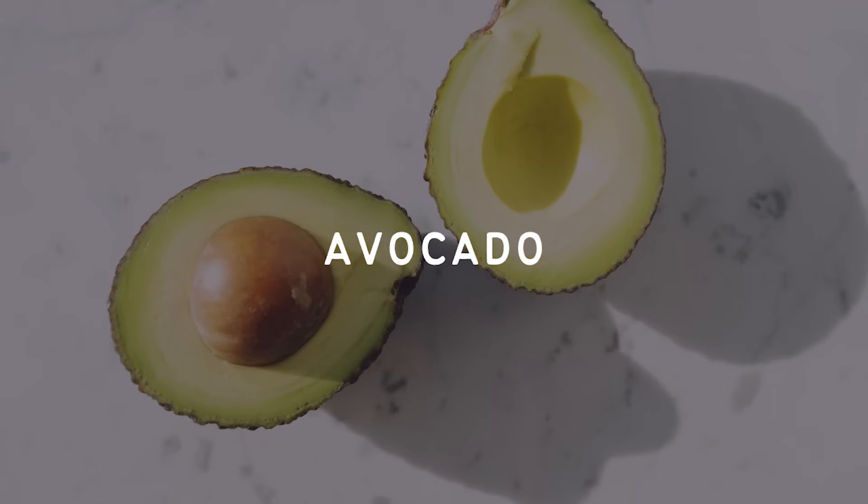Next up we have avocados. These are definitely a low carb favorite and, besides being super delicious, they are also nutritious. They're one of the best fruits you can eat — and yes, avocados are a fruit. They're high in fat, they're low in sugar, and they're high in potassium. They actually have more potassium gram for gram than a banana does, with the added benefit of not coming with all that sugar. Potassium is really important for heart health and it's an electrolyte that can sometimes be difficult to get on a low carb diet. Some people experience heart palpitations when they first switch to low carb, and adding some avocado is a good way to increase potassium and get the palpitations to go away.